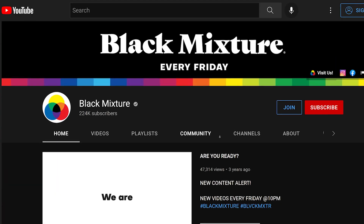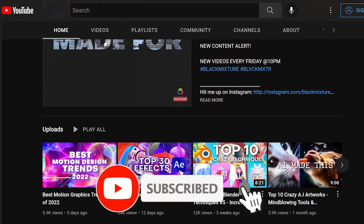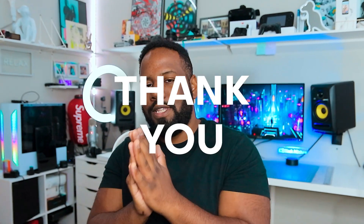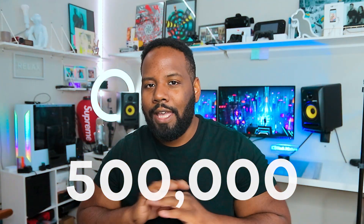If this is your first time here on the channel, make sure you go ahead and hit that subscribe button. Don't forget to ding that notification bell because we got a whole bunch of super dope stuff planned for you. If you guys are already subscribed, I want to send a huge thanks because you guys are helping us get that much closer to our goal of 500,000 subscribers by the end of this year.